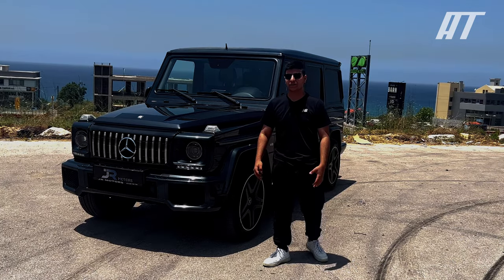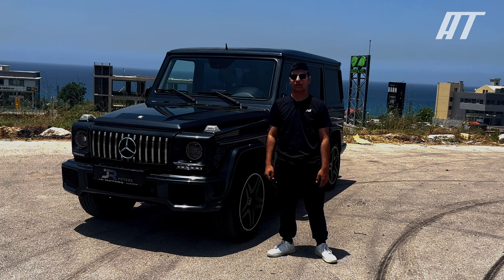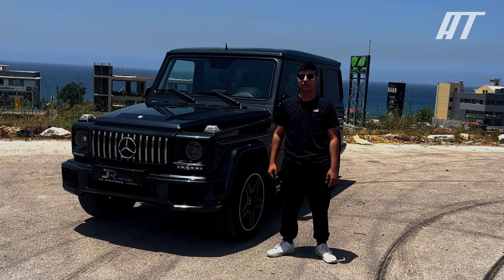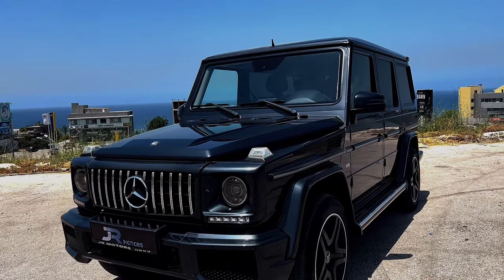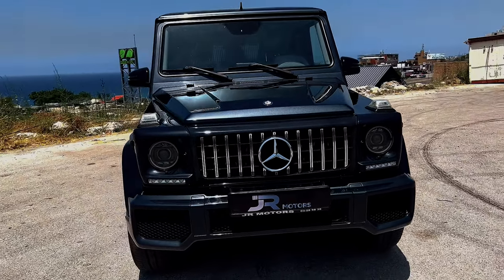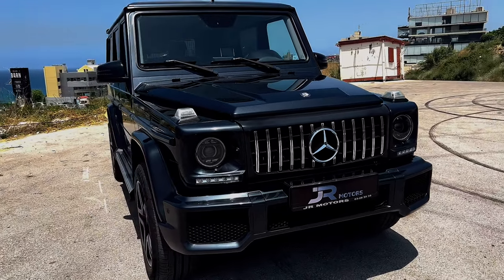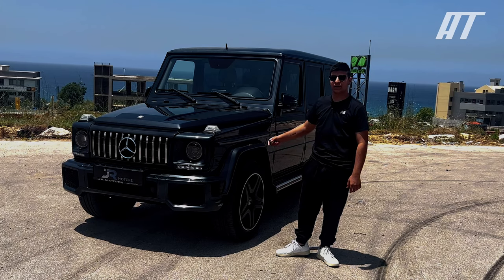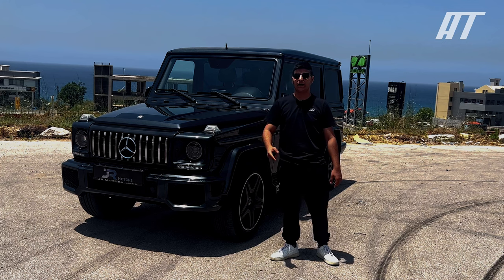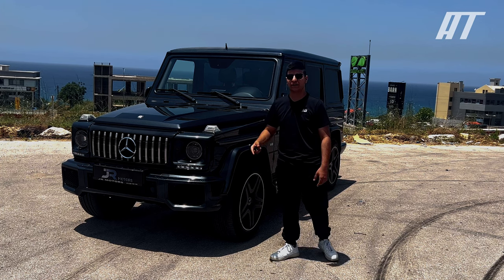The G-Class has a classic boxy design that has remained largely unchanged since its introduction in 1979. The exterior is made of high-strength steel and aluminium, making it one of the most durable SUVs. The G-Class is also available with a variety of off-road features such as three locking differentials, a low-range transfer case, and a raised suspension.